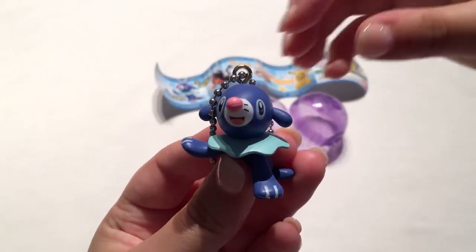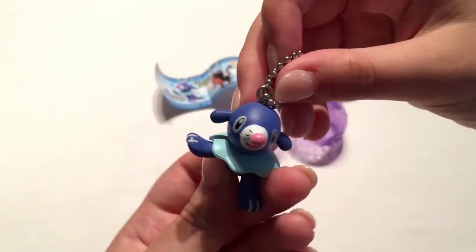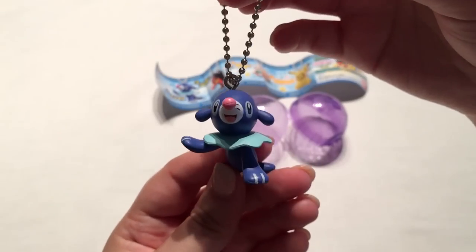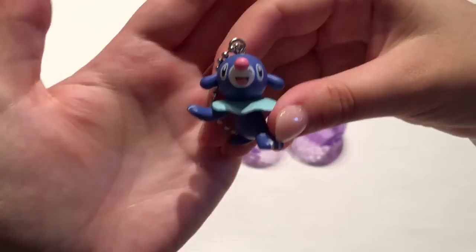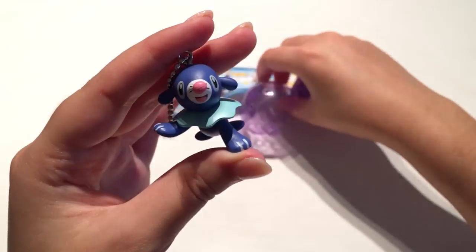Here is Popplio and he's really detailed — these Pokemon keychains and figures are always really nice. I might actually put him on my DS, I think he'd be perfect for that. He is so cute — I love his little red nose. That is the Pokemon gacha capsule.